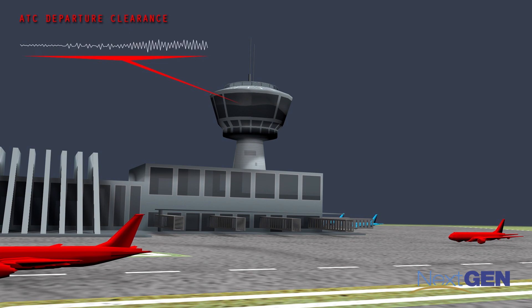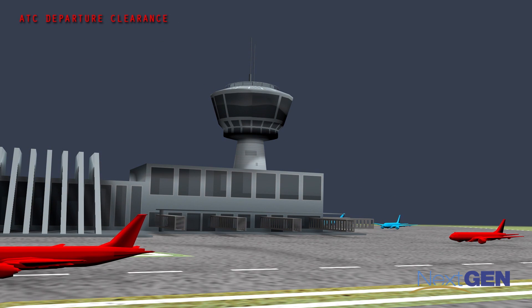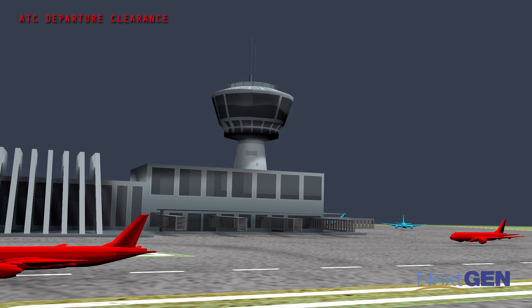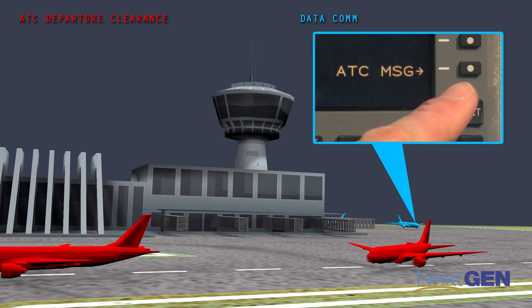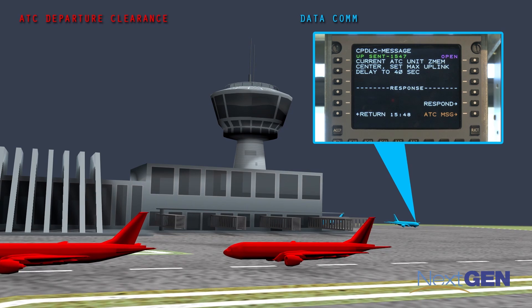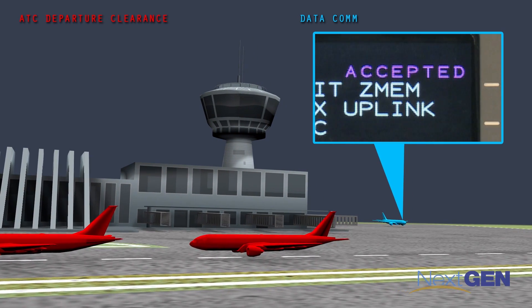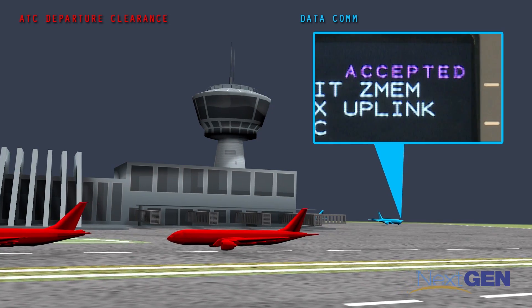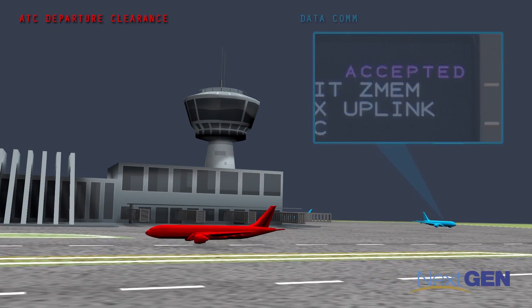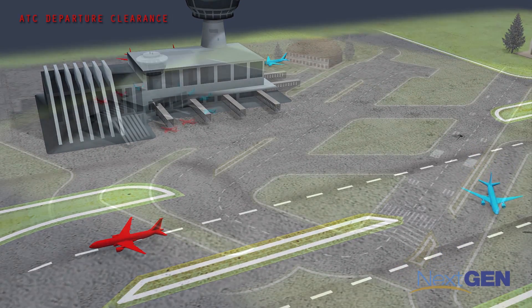If the weather changes and there are reroutes to deliver, this adds additional time and more voice communication to the process. With the Datacom-enabled plane in blue, the controller sends digital route information directly to the plane's Datacom receiver. The pilot simply reads the text display and presses WILCO to accept the new route. Those instructions are loaded directly onto the onboard computer system and sent directly to the airline operations center. This takes only seconds.